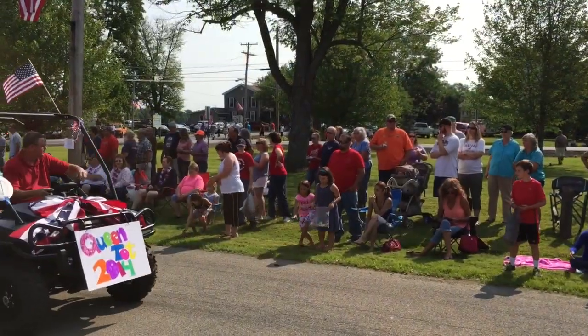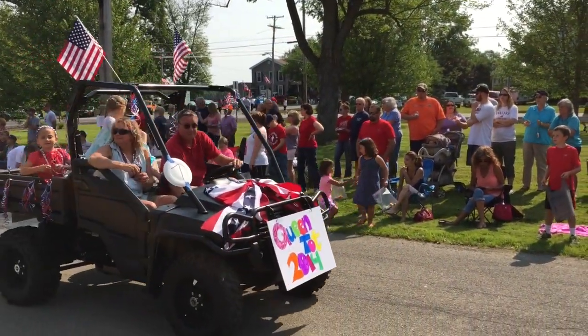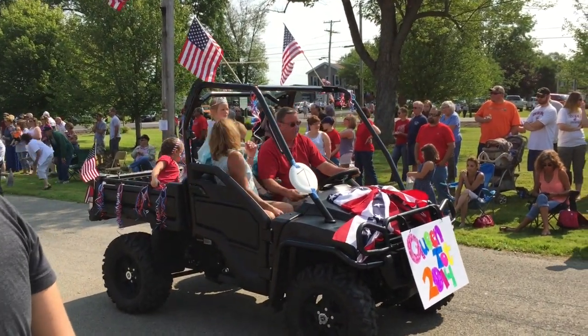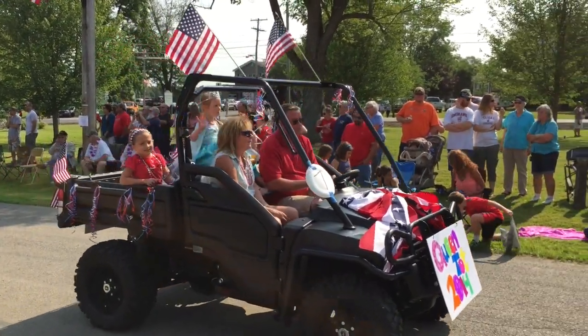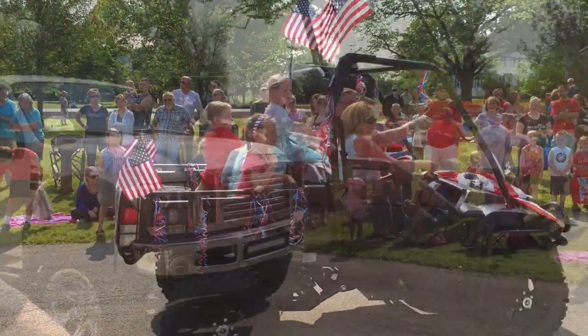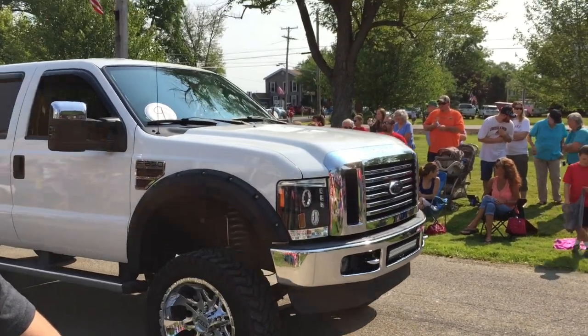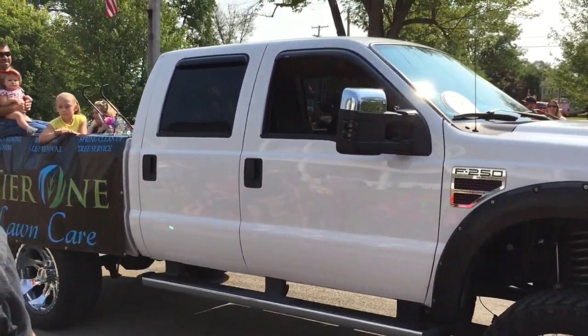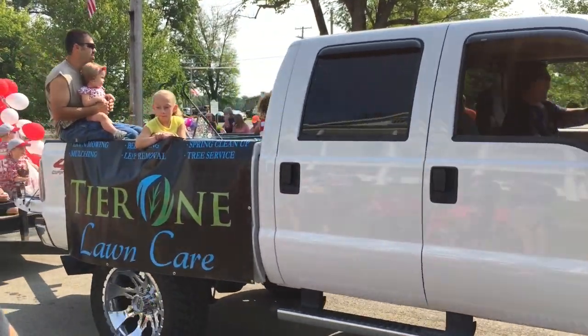Number four — that's Cheyenne Dixon, our Hartford Queen, everybody! A beautiful Ram 3500 carrying our queen from 2014 from Hartford. Next up...